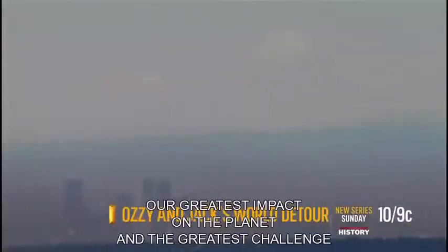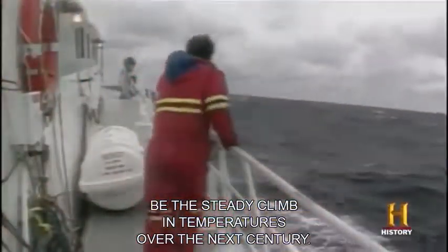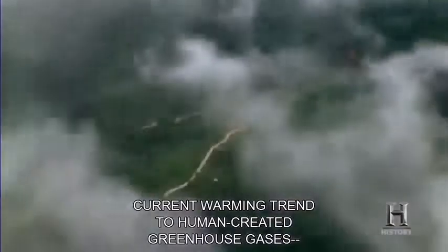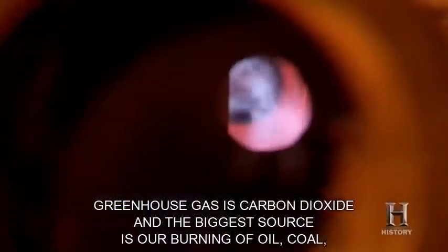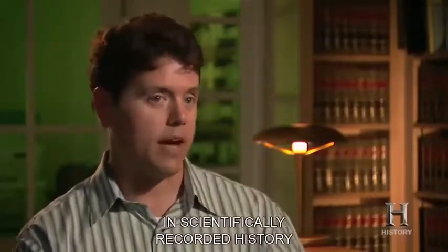Our greatest impact on the planet, and the greatest challenge for our civilization, will most likely be the steady climb in temperatures over the next century. A consensus of national and international scientific organizations has linked the planet's current warming trend to human-created greenhouse gases — those gases that trap the sun's heat in our atmosphere. The most significant greenhouse gas is carbon dioxide, and the biggest source is our burning of oil, coal, and natural gas. Fifty years from now, if we don't take major steps to reverse that trend, we're going to have orders of magnitude more CO2 in the atmosphere than we've ever had in scientifically recorded history, going back almost 700,000 years.